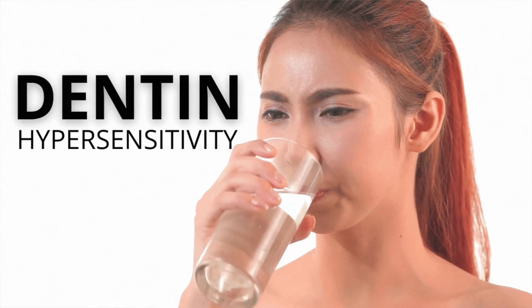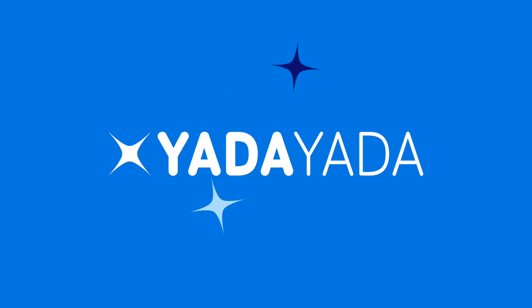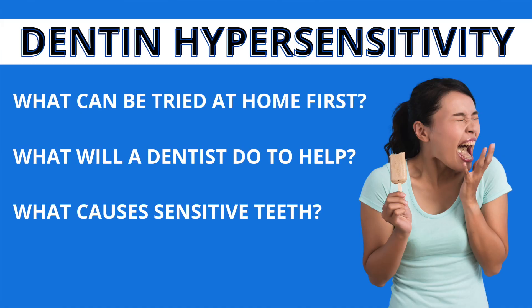Hi, I'm Dr. Anthony Larson and I want to talk to you about a very common problem that I see in my dental office: dentin hypersensitivity. You drink something, you eat something, you have a tooth that's sensitive and it's just bothersome. Is there anything you can do about this? The answer is absolutely. There are a lot of good options for helping with dentin hypersensitivity.